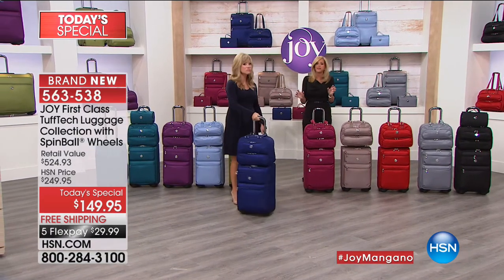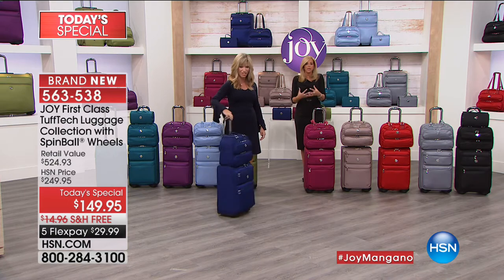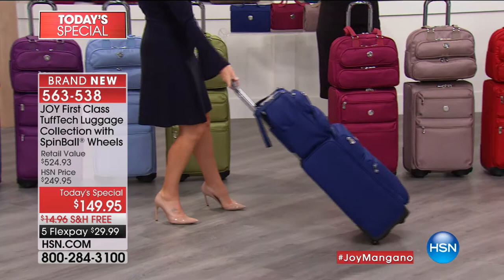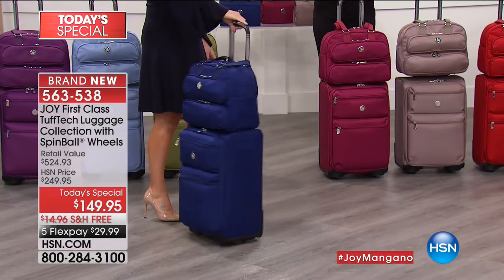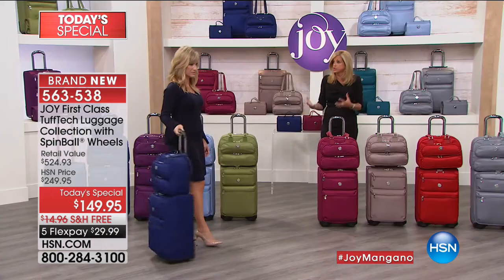There is so much technology in this luggage, and it is absolutely beautiful. When you get it home, try it — even if you travel once a year, it's worth it. I have people who use it as their briefcase to go to work.